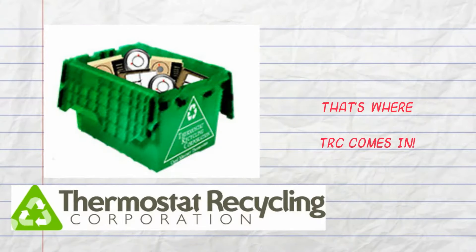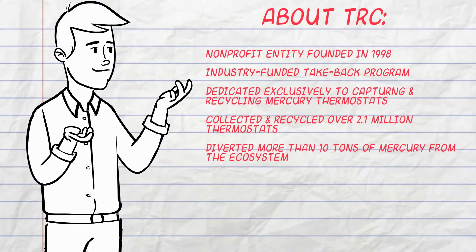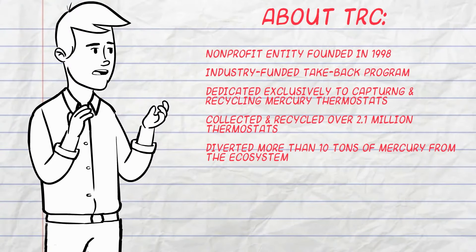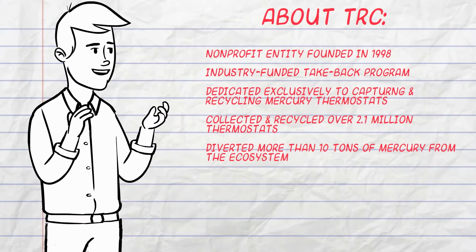And that's where TRC comes in. Let me explain who we are and what we do. TRC is a non-profit entity founded in 1998 as an industry-funded take-back program. We are dedicated exclusively to capturing and recycling mercury-containing thermostats. We've collected and recycled over 2.1 million thermostats and diverted more than 10 tons of mercury from the ecosystem.